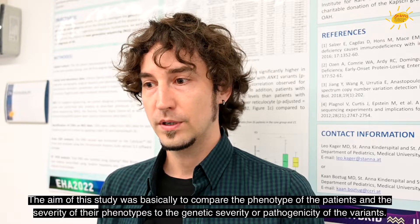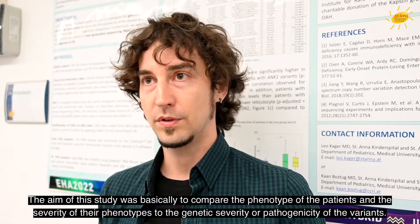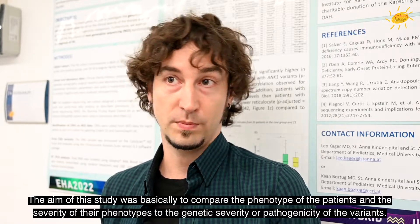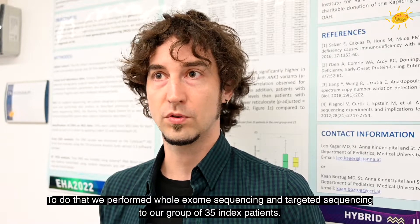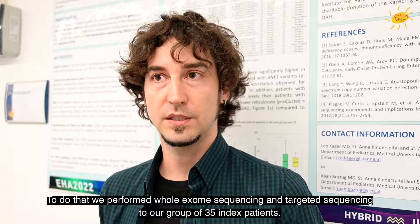There are five genes known to cause this disease so far: SPTA1, SPTB, EPB42, ANK1, and SLC4A1. The aim of this study was basically to compare the phenotype of the patients and the severity of their phenotypes to the genetic severity or pathogenicity of the variants. To do that, we performed whole exome sequencing and targeted sequencing on a group of 35 index patients.